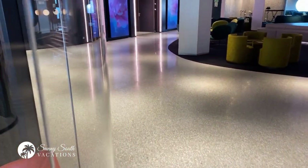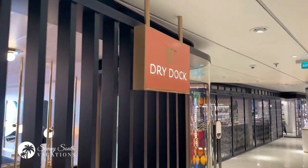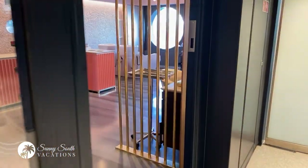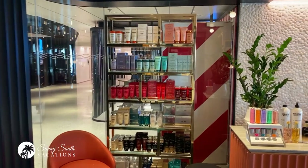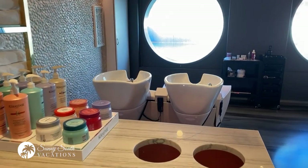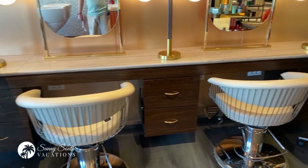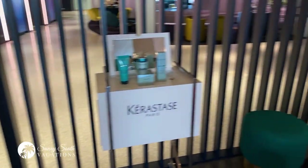We're going to continue on through High Street, and as we do, this is Dry Dock. So for the ladies, if you're looking to have your hair done — whether that's just a blow dry after a day by the pool — you can check out Dry Dock. It's another beautiful space on the ship. You can come in here, have your hair washed at one of these washing stations, and then have your hair blown dry to get ready for a wonderful evening aboard the ship.